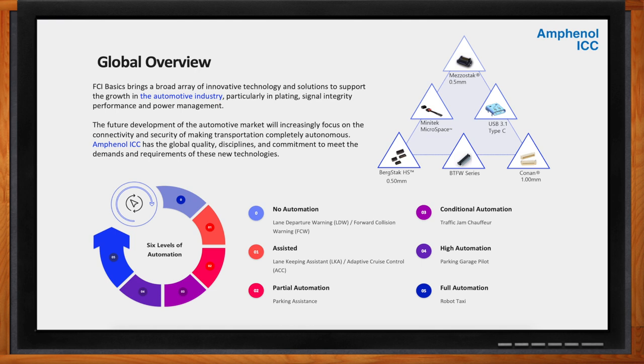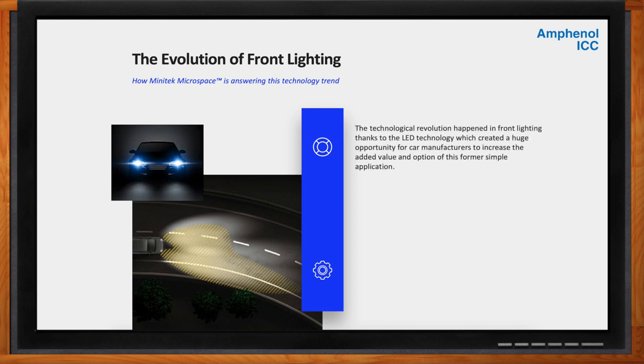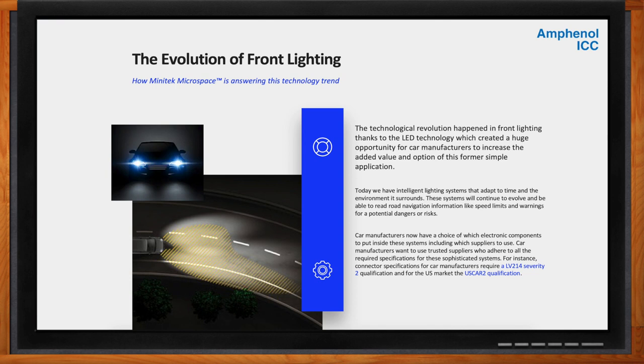Let's dig into the lighting aspect. Front lighting has changed a lot over the last couple of years. A technical revolution started in front lighting thanks to LED technology, which opened a huge horizon to car manufacturers to increase the added value and options of this formerly simple application. We went from manually switching from low beams to high beams, to automatization of that headlight switching, to side lighting when turning, and to fully automatic adaptive front lighting. The adaptive lighting can now control up to 1 million LEDs, and with the support of a camera, it can manage the light beam intensity and direction to avoid blinding other drivers and brightening areas to increase visibility for the driver. In the near future, those systems will also project roadside navigation information like speed limits and warnings of a potential danger or risk. The automotive Minitech Microspace product line has been developed to support the trend of miniaturization in the car industry, starting with the front lighting.